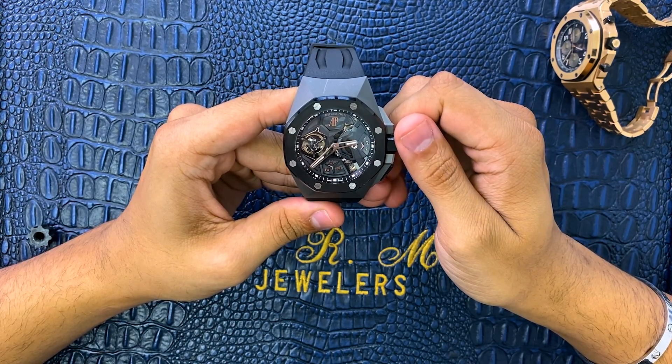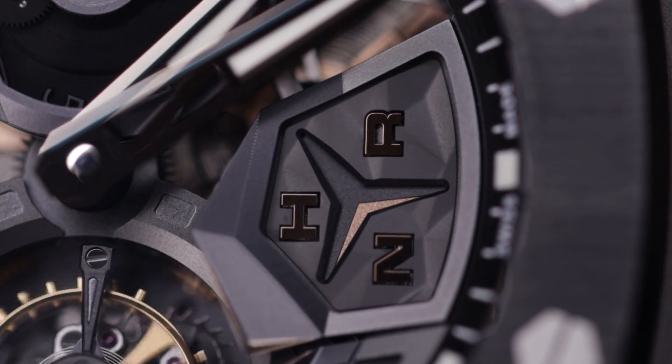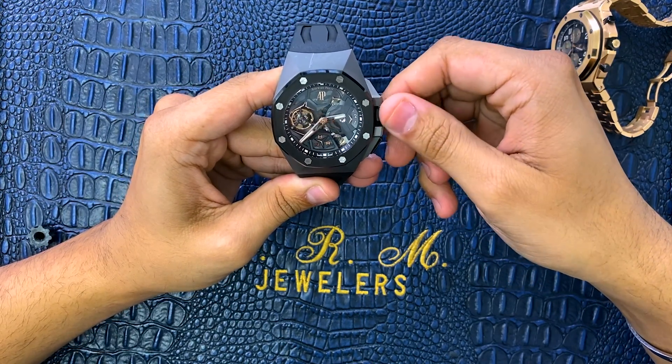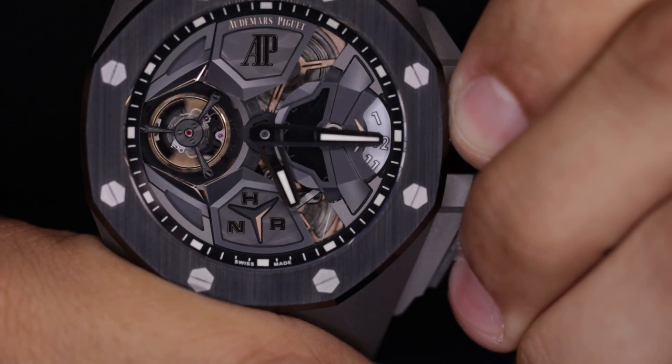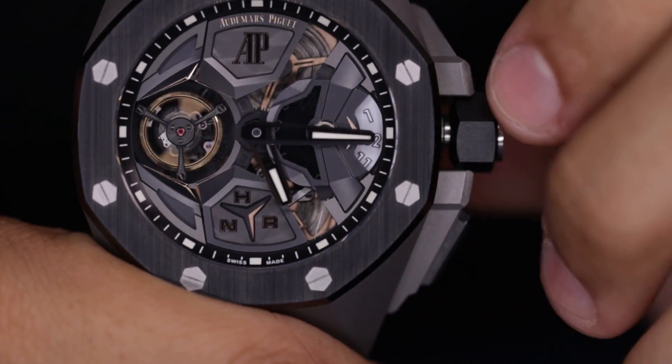An interesting feature about this is that just like a car, it has a neutral feature, which is actually outlined by that little rose gold indicator on the end — that's neutral. When we pull this crown out to the first position, you get precision winding. You'll hear it winding.